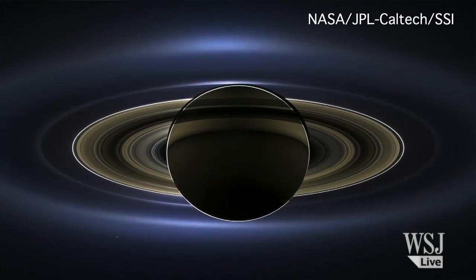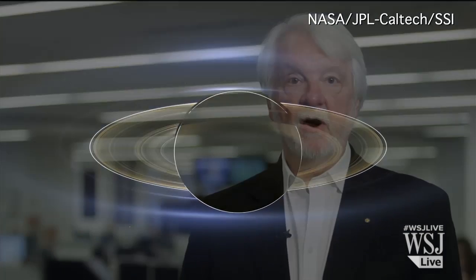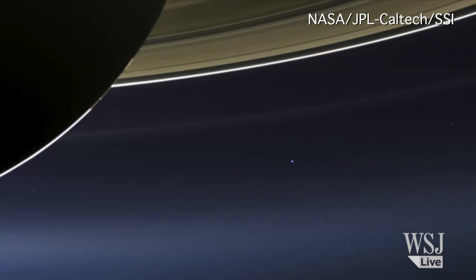It might be the most striking panoramic image you'll ever see. And if you look very, very closely, you'll see it is also a picture of home.